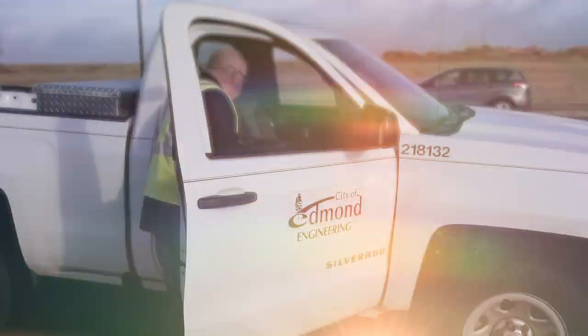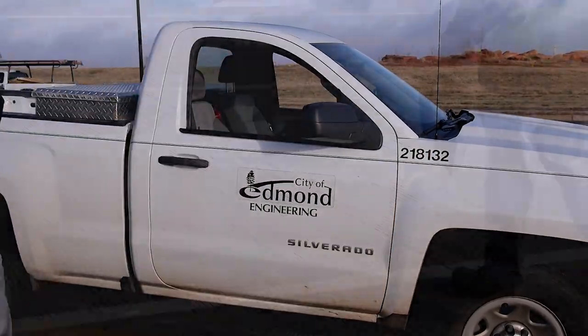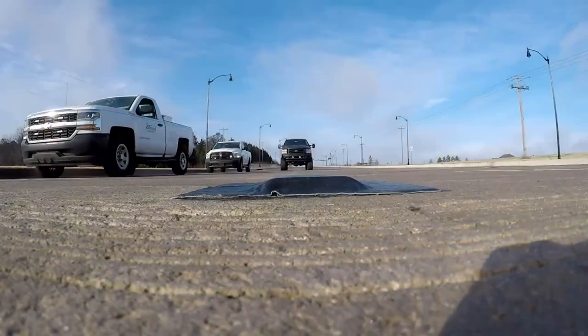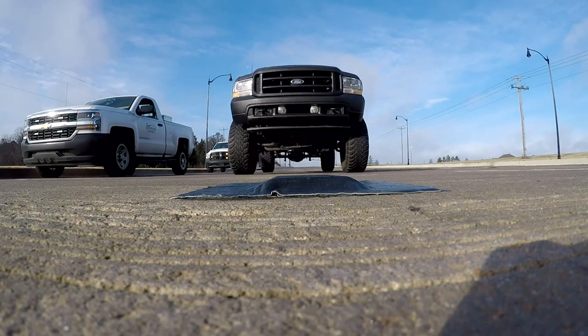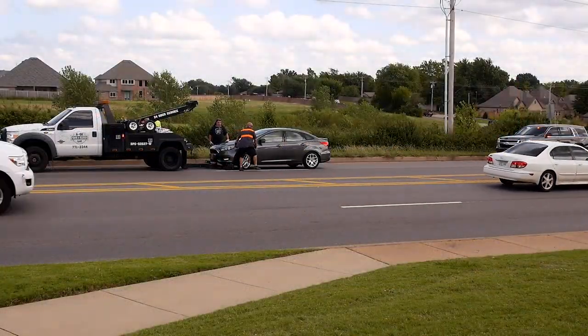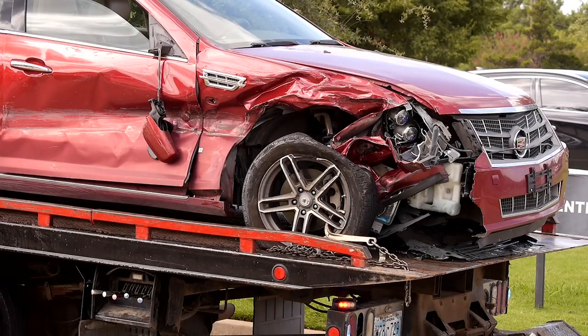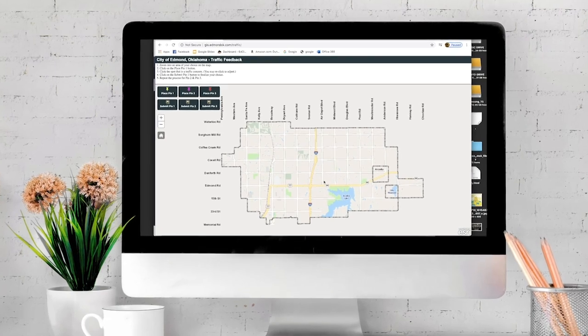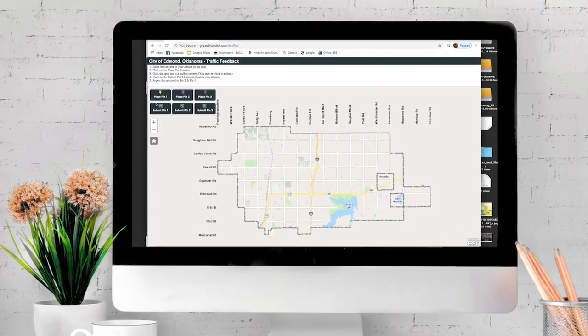To identify a problem, the city's engineering department regularly inspects streets and intersections in Edmond. High-tech counting devices gather traffic data and help pinpoint roadways that have a high volume of traffic. In addition, areas that experience frequent motor accidents are studied. The city also receives public input from a special traffic survey that is conducted every two years.